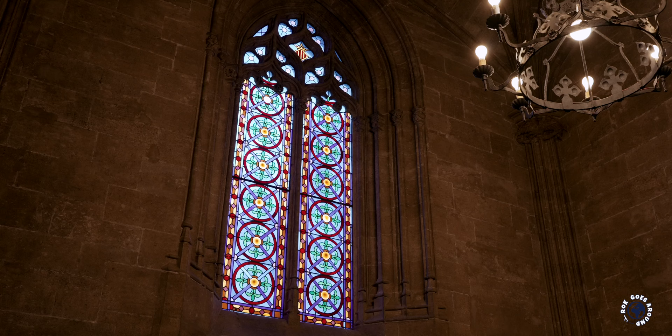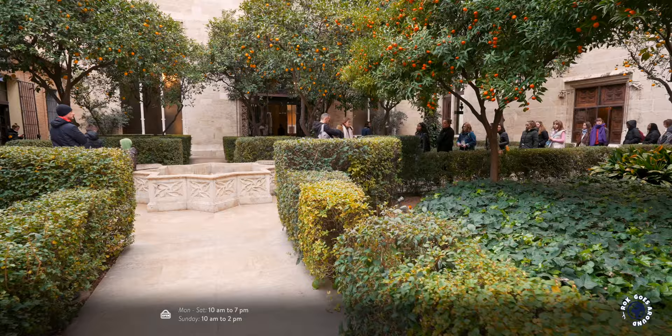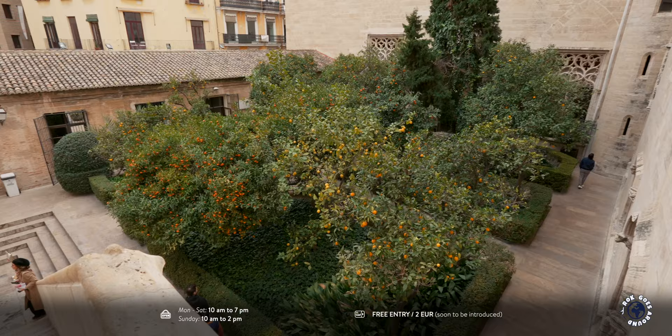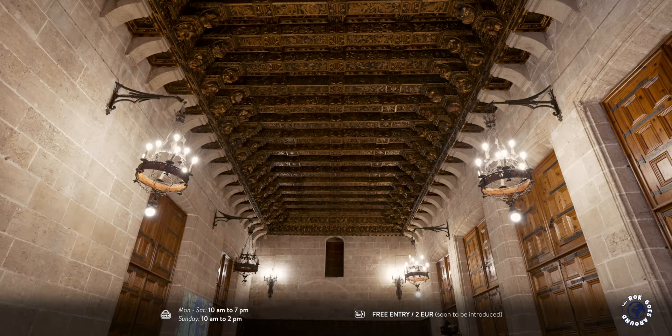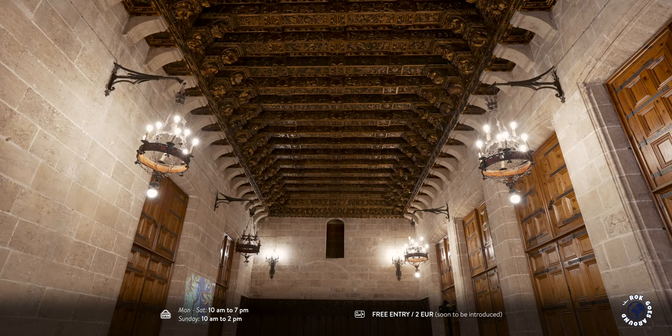Like many grand historic buildings in Valencia, this one also has its orange garden. It takes you to the stairs leading to the rooms of the trade court — the first Spanish marine merchant tribunal. On occasion the tribunal would imprison merchants for debts. The Silk Exchange is open every day and there is no entrance fee.